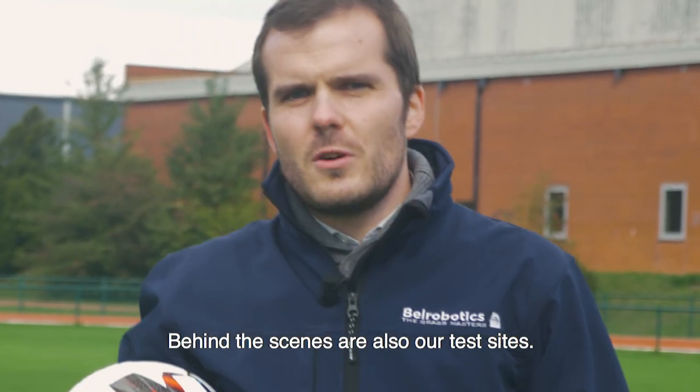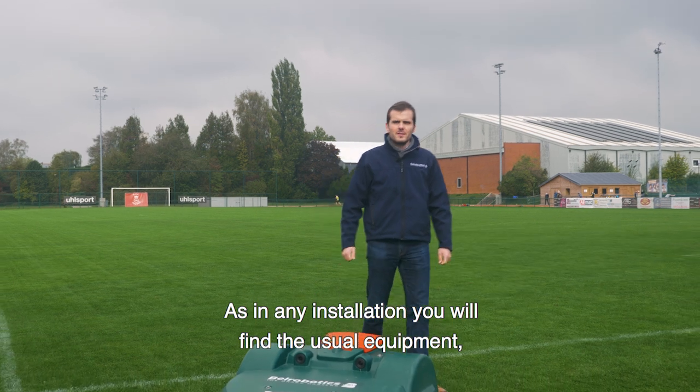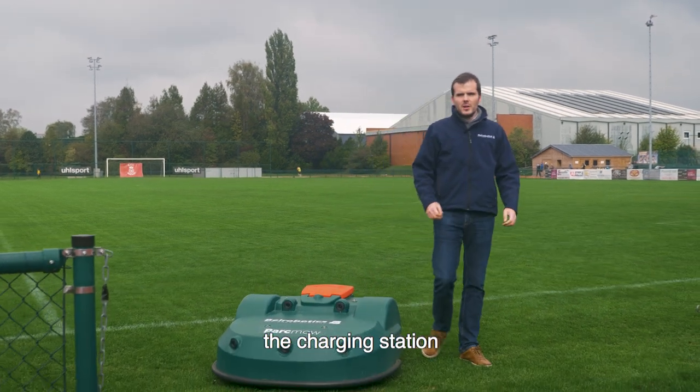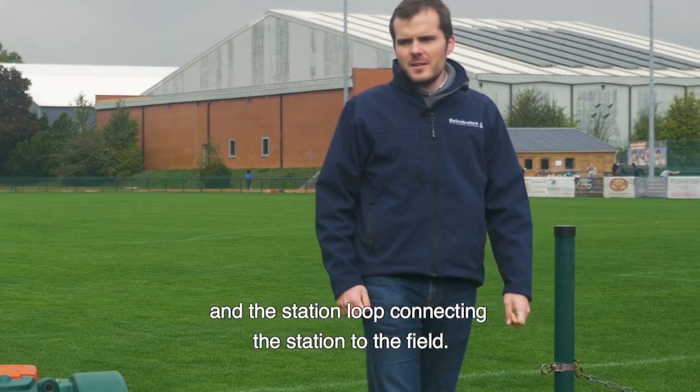Behind the scenes are also our test sites. As in any installation, you will find the usual equipment: the charging station and its peripheral wire covering the field, and the station loop.